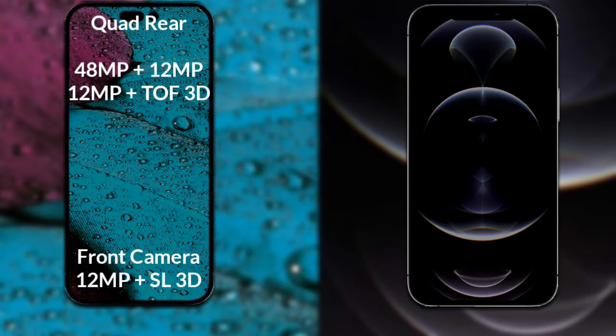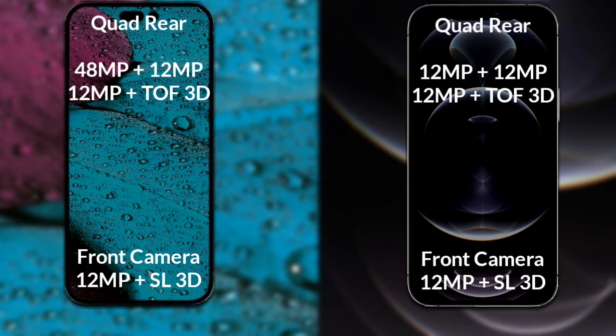Now let's compare the cameras. The iPhone 14 Pro Max has a quad camera setup: the primary camera is 48 megapixels, the secondary lens is 12 megapixels, the third sensor is 12 megapixels, and the fourth sensor is a TF 3D scanner with an integrated dual front camera and 12 ultra fast pulse SL 3D scanner. The iPhone 12 Pro Max also has a quad camera: the primary camera is 12 megapixels, secondary sensor 12 megapixels, third sensor 12 megapixels, and a fourth TF 3D scanner with a 12 max infrared sensor.